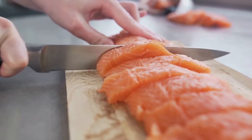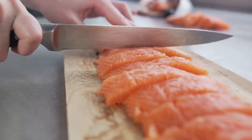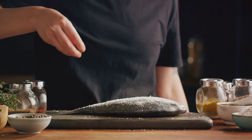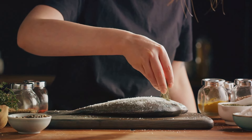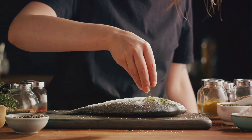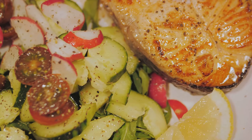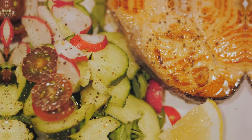Regular consumption of these fatty fish can help your heart stay in top condition by reducing the risk of developing heart disease and stroke. These fish are not only versatile and easy to incorporate into your meals, but they also add a savory touch that can make eating healthily a delight. So don't forget to add some fatty fish to your diet.